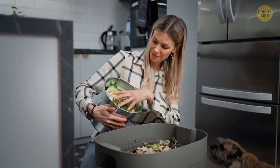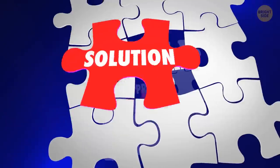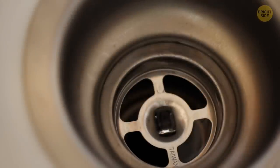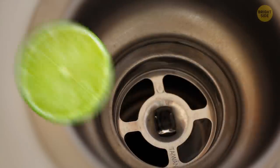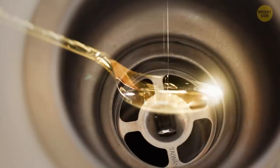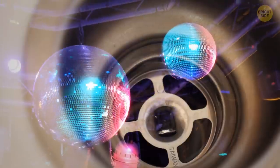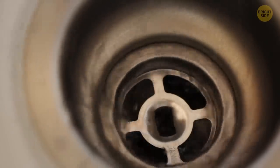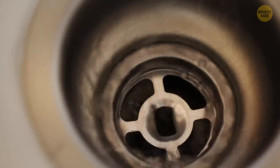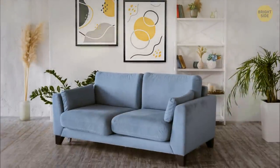Odor-causing bacteria love to party in your kitchen sink and drain, and don't even get started on the garbage disposal scraps — it's like a bacteria buffet in there. But there's a fun solution. Once a week, add six ice cubes, one tablespoon of baking soda, three thin lemon slices, and one teaspoon of bleach to the disposal. Turn on the disposal and let those ice cubes do their thing. When the party's over, rinse with cold water for 30 seconds — and voila, a fresh and clean sink.